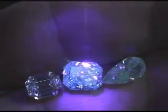First we see it by itself. In the next segment here, we see it next to a diamond that GIA calls strong blue, and all the way on the left is a diamond that GIA says has no fluorescence.